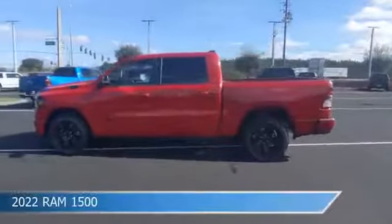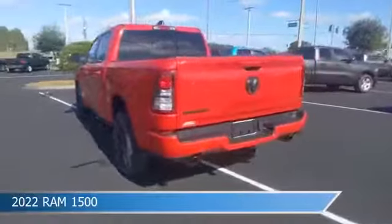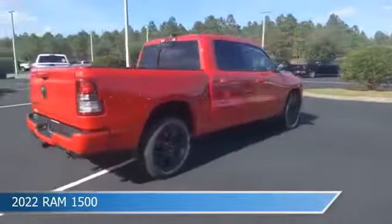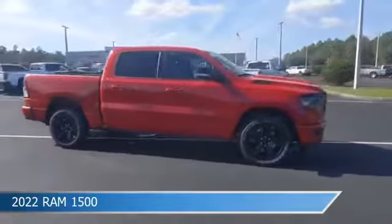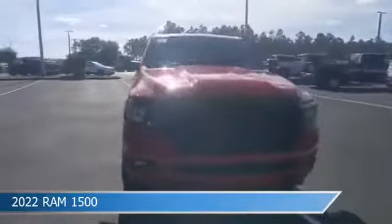Take a look at this 2022 Ram 1500, equipped with an 8-speed automatic transmission in flame red clear coat. This truck comes with some great features including adjustable pedals, dual climate control, anti-lock brakes, audio controls on the steering wheel, and more. Come in and check it out today.